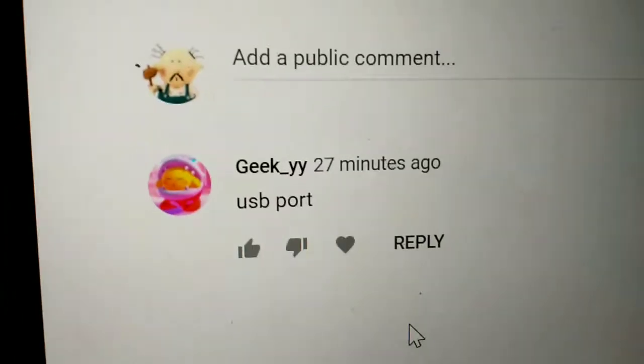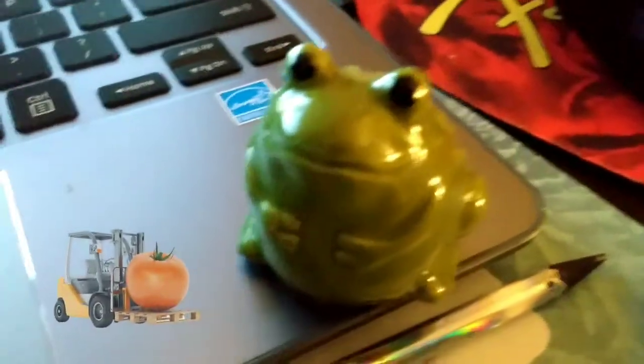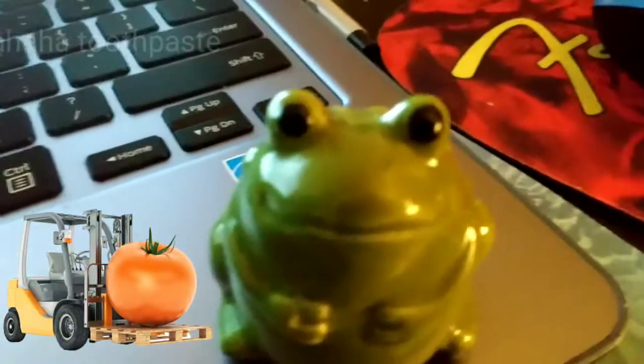If we can get three likes on this video and a comment saying 'USB port,' I'll have a salt shaker I found at Cracker Barrel reveal. So you just couldn't help yourself, could you? This is a salt shaker I got at Cracker Barrel — no salt in it, just a cute little frog, man.